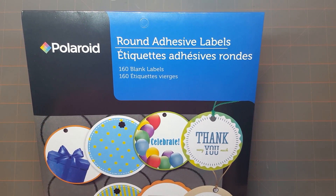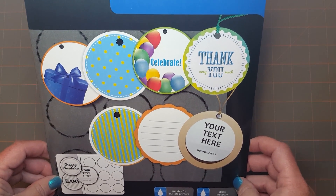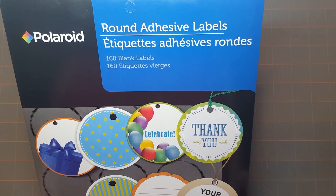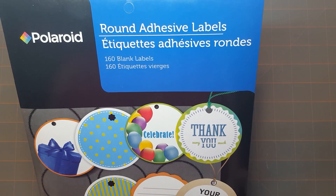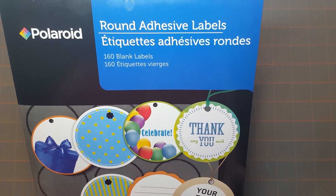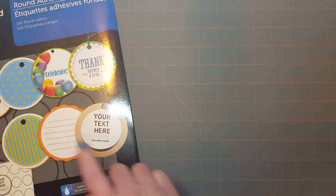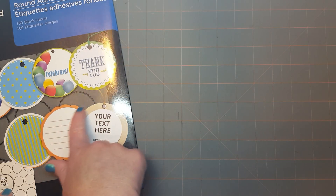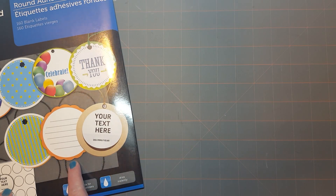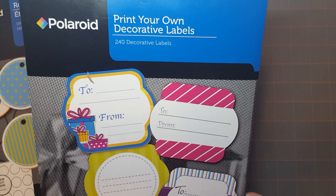First I went to the Dollar Tree because I wanted to get these Polaroid adhesive round labels. On my chat-with-me video I talked about one of the other YouTubers, her name is Felice Loves Paper. She was doing DIY embellishments with these sticker labels. I wanted to pick up one of these — there are ten sheets and I believe 16 on a sheet, so that gives me 160 blank labels. This was the round one, and I could have sworn they had one with a scalloped edge like a flower, but I'm not sure if they actually have that. The other one I saw was a star shape.